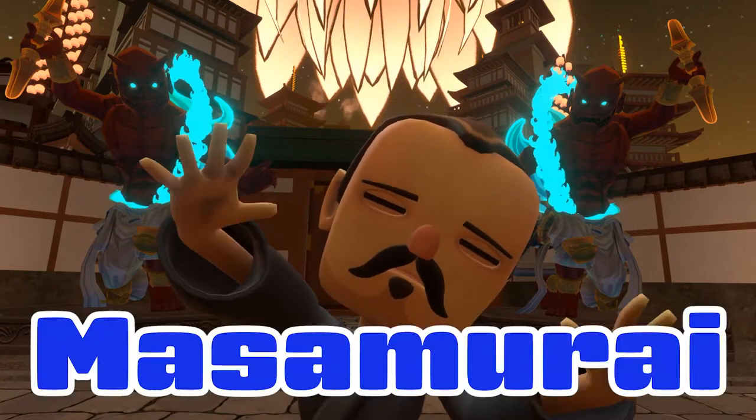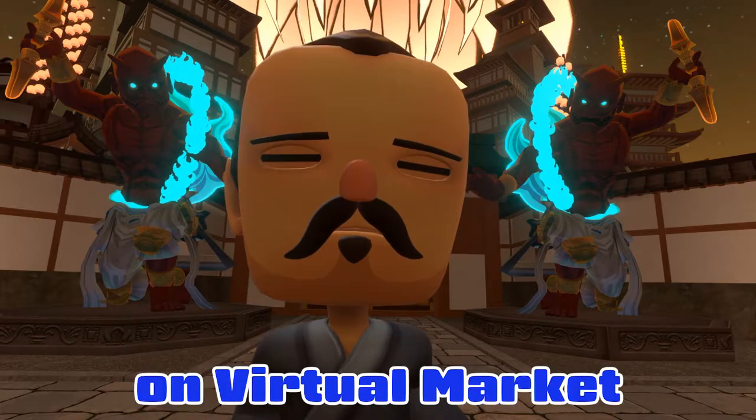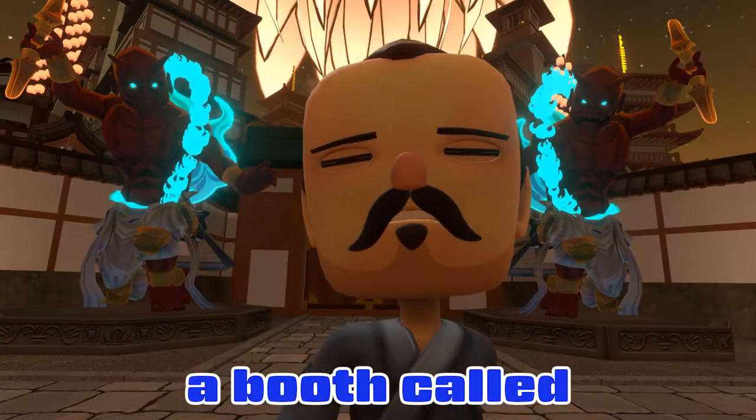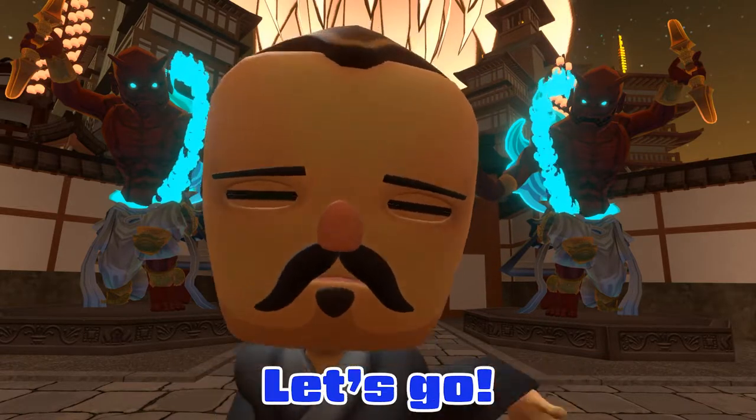Welcome to DUSTA! I'm Masamuri, at Aroya Siki Ren on Virtual Market 4. Today I'll show you a booth called Kirak Mendo with the owner. Let's go!